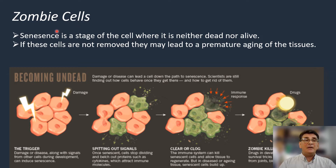Senescence is a stage of the cell where it's neither dead nor alive. If these cells are not removed, they may lead to premature aging of these tissues. Once our cells or tissues are exposed to damage, we see that certain cells die. Usually our body removes these dead cells and replaces them with healthy cells.